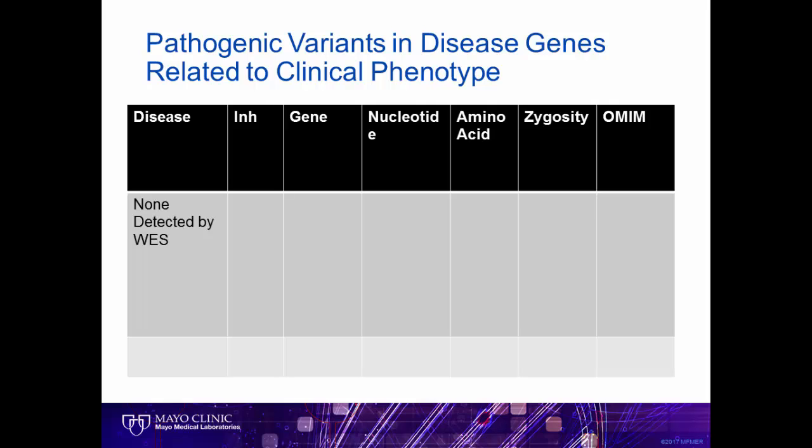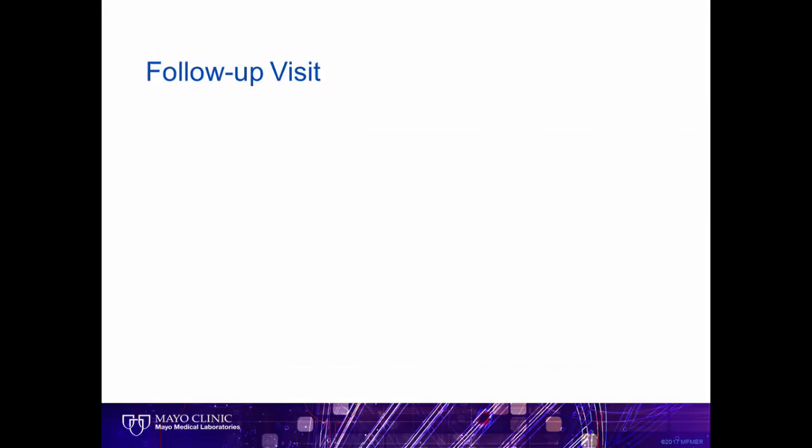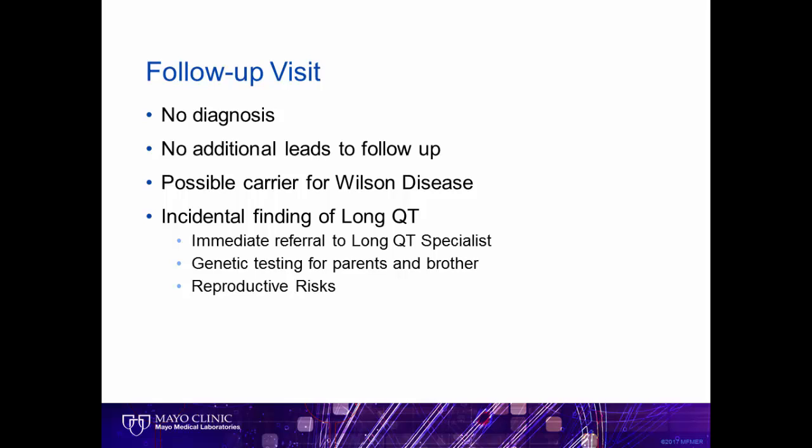Unfortunately, there were no pathogenic variants identified to explain her medical issues. However, we did identify a significant medically actionable secondary finding in a gene called KCNQ1, which is associated with a heart arrhythmia called Long QT. This can be a dangerous condition that can lead to sudden cardiac arrest. We invited the patient and her mother back for follow-up and explained the results. We did not have a diagnosis or any additional leads. We did identify that she was a possible carrier for a condition called Wilson disease. Of more immediate concern, due to the secondary finding, our recommendation was an immediate referral to our Long QT specialist, to include genetic testing for the parents and brother as well as discussion regarding reproductive risks.